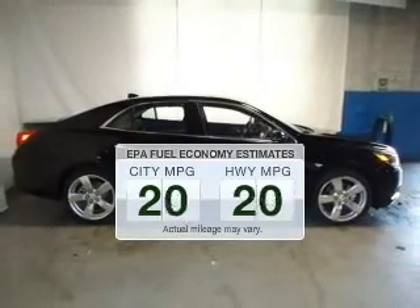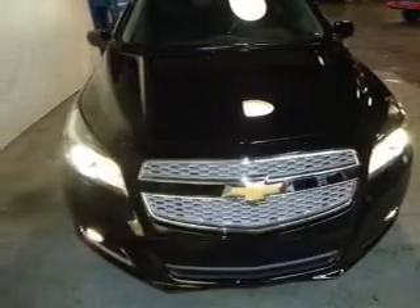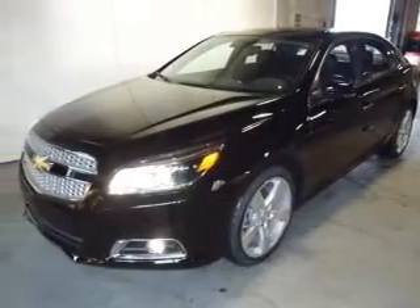Better gas mileage means better long-term driving, and this ride delivers with a great low fuel consumption rate. The powertrain includes front wheel drive with an efficient four-cylinder engine driven by a six-speed automatic transmission.